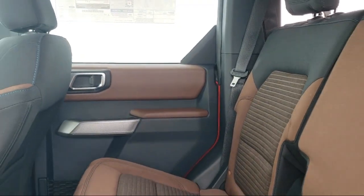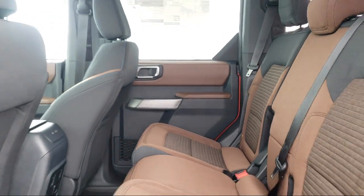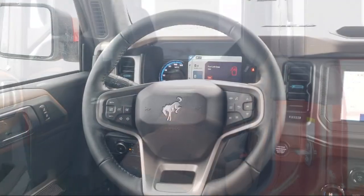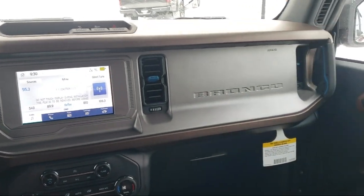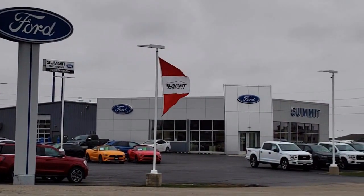Here at Summit Ford, our friendly and knowledgeable staff is here to ensure you get exactly what you want in your new vehicle. We always strive to provide a first class car shopping experience and we'll show you how much you mean to us as our valued customer.